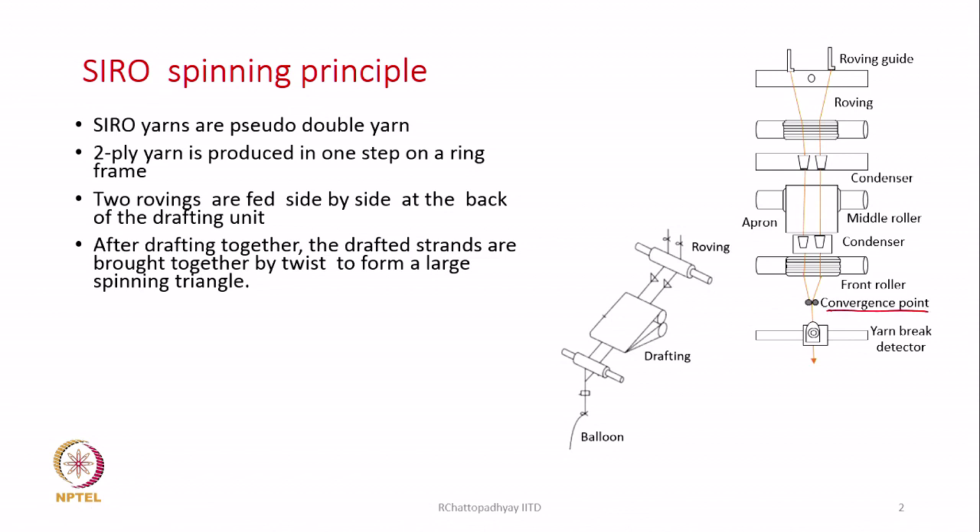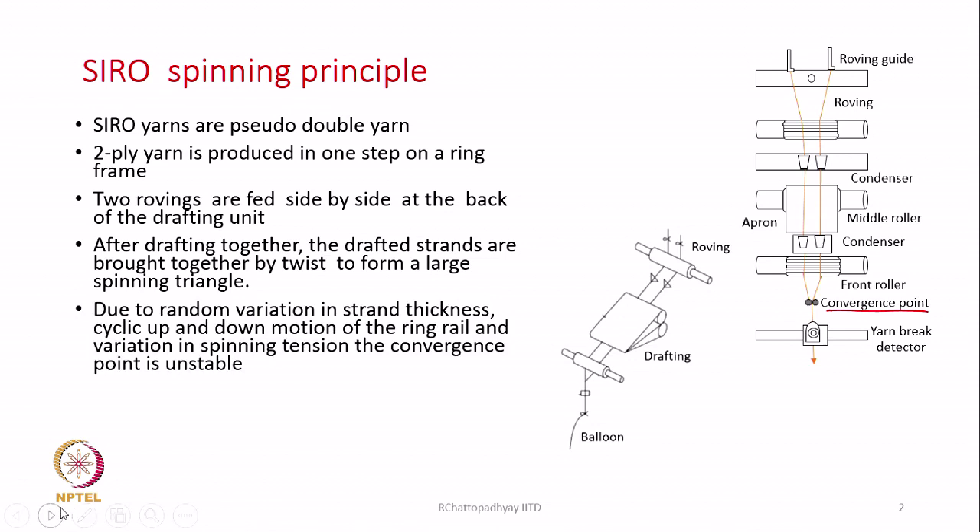The two drafted rovings are then twisted together by the normal ring and traveller system on the ring spinning machine. Instead of one roving being fed, we are feeding two rovings placed with a little distance between them - not side by side touching each other, but with a certain distance. People have optimized this distance and we will come to know how much distance to maintain and its importance during drafting.